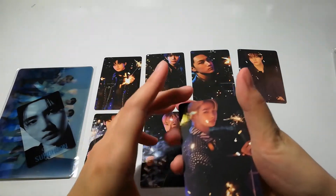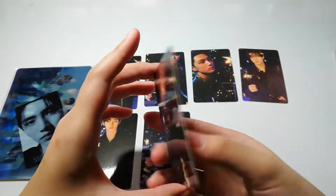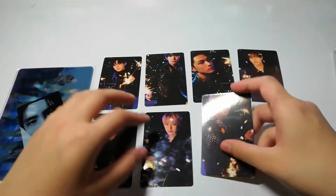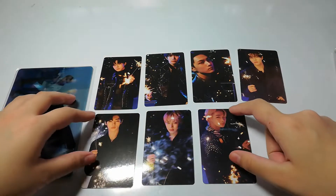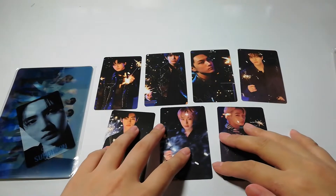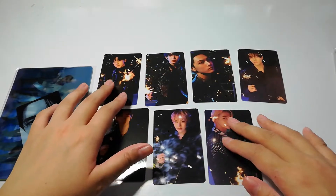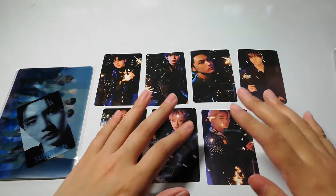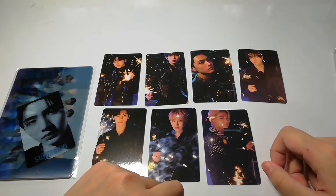I actually like all the concepts they had for their Japanese single — it was quite nice. I like the limited version the most. But this is the set. I'll see you guys in my next unboxing. This is the first video for the compilation of the month for May to July.